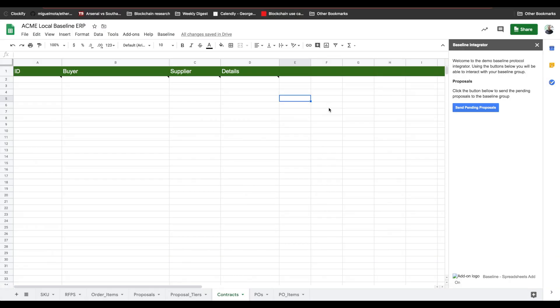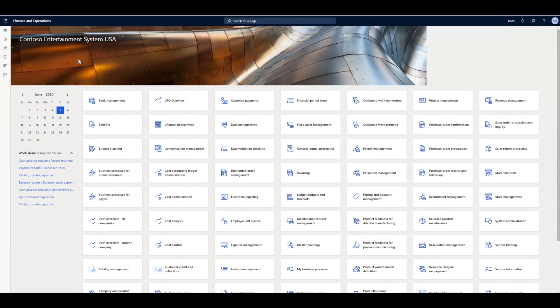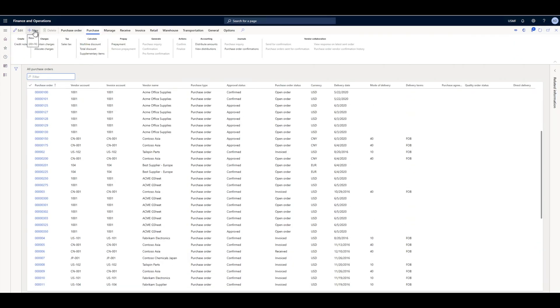Todd receives the agreement data in his spreadsheet through his Baseline service. With the agreement in place, Julia decides to buy some items from Todd. Through the purchase orders module in Dynamics 365, she creates a new purchase order and specifies the items and quantities she needs.